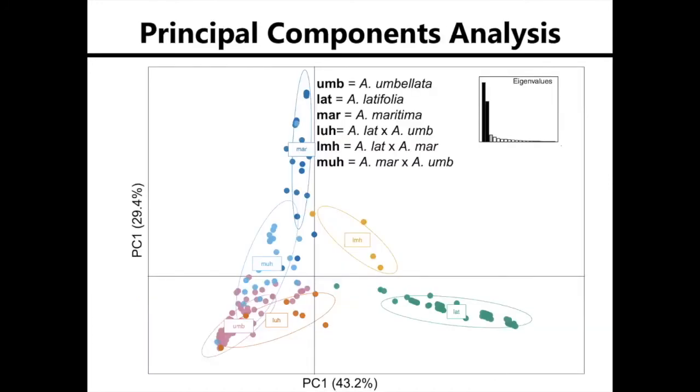This is a principal components analysis, taking the variation found in those 209 SNPs and breaking them down into fewer axes so I'm able to plot them. Each point represents an individual, and the color of the point is what the individual was identified as in the field.